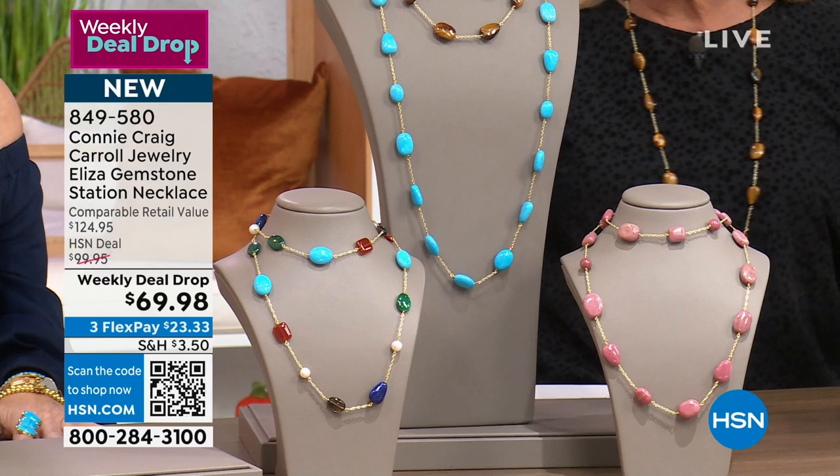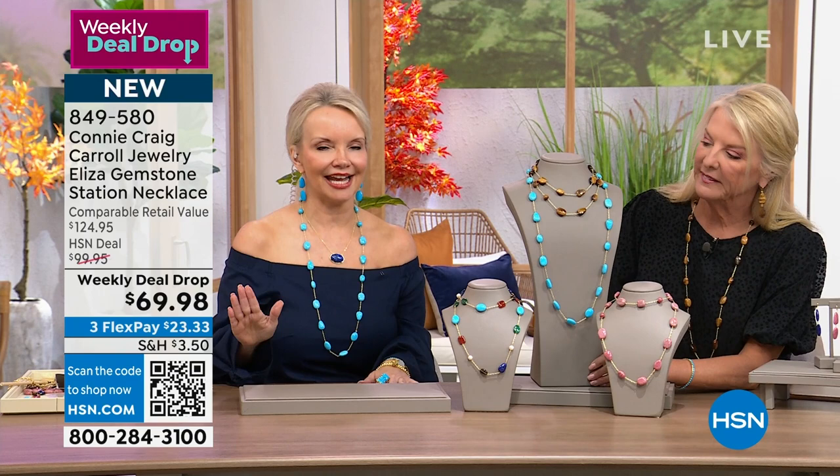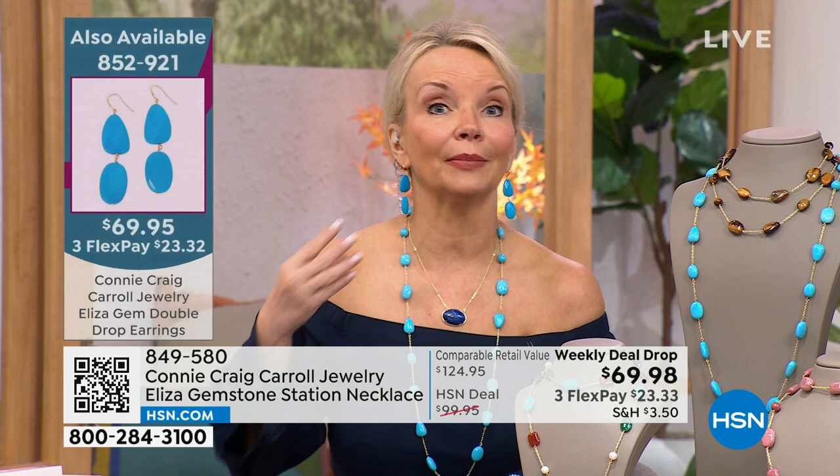This is literally your everything necklace. I promise you, if you ever buy one thing from me in your whole life, it should be this — because when you talk about gemstone weight, versatility, and the look, this is the best.